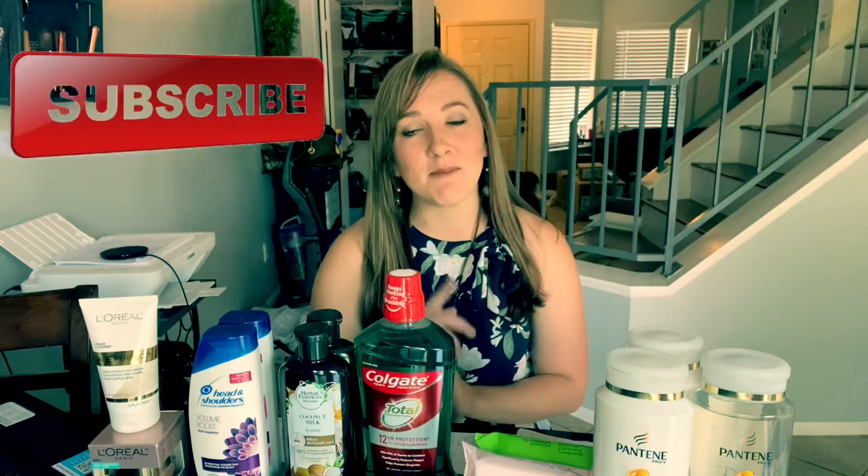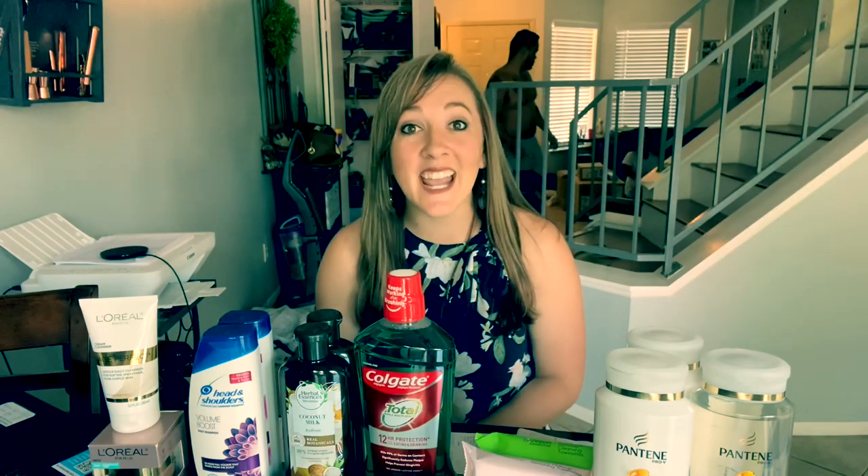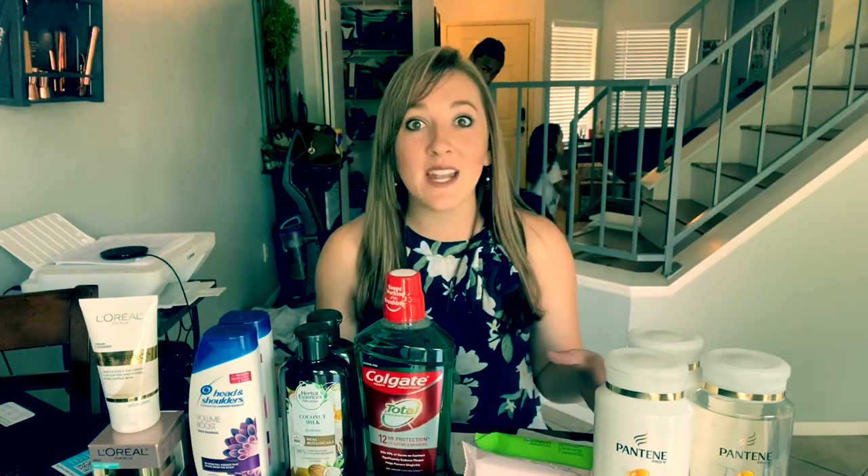If you're not subscribed yet, make sure you hit that subscribe button and the notification bell so when I post new deals, you'll be notified. I did just hit 8,000 subscribers, so thank you to everyone who subscribes and supports my channel — I definitely appreciate every single one of you. Let's go ahead and dive right into these deals. I do have some in-store video to share with you.